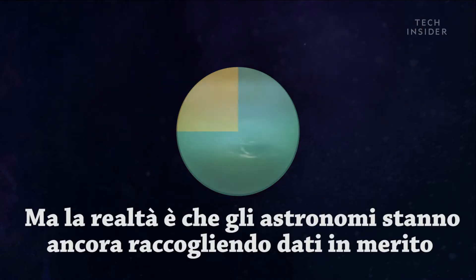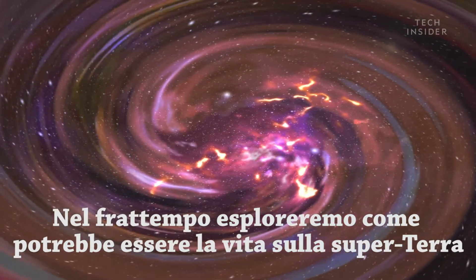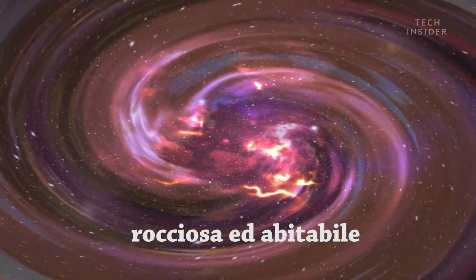But the reality is astronomers are still gathering details as more data comes in. So in the meantime, let's explore what life on a rocky, habitable super-Earth might be like.